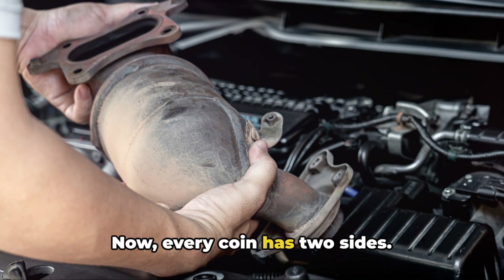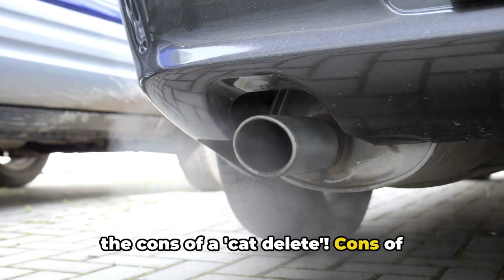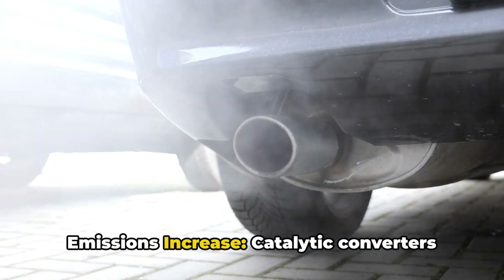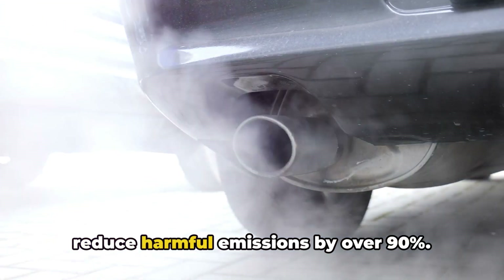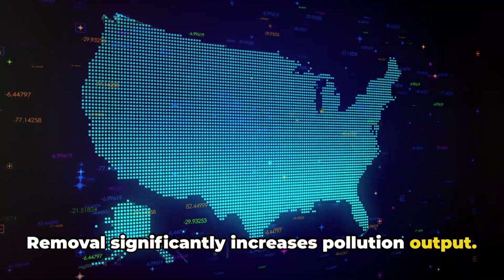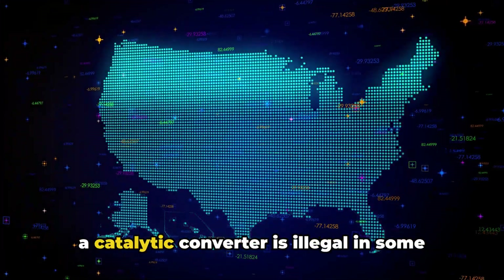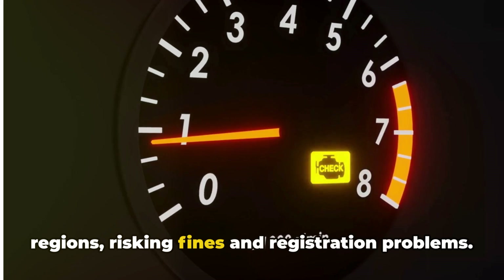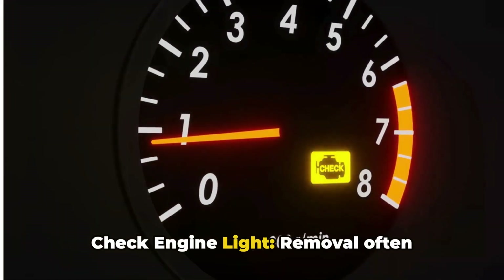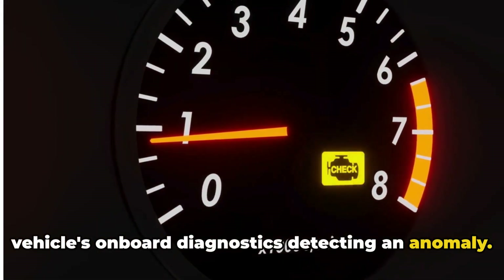Now, every coin has two sides. Let's flip this one over and talk about the cons of a cat delete. Number one: emissions increase. Catalytic converters reduce harmful emissions by over 90%, so removal significantly increases pollution output. Number two: legal issues. Operating a vehicle without a catalytic converter is illegal in some regions, risking fines and registration problems. Number three: check engine light. Removal often triggers the check engine light due to the vehicle's onboard diagnostics detecting an anomaly.